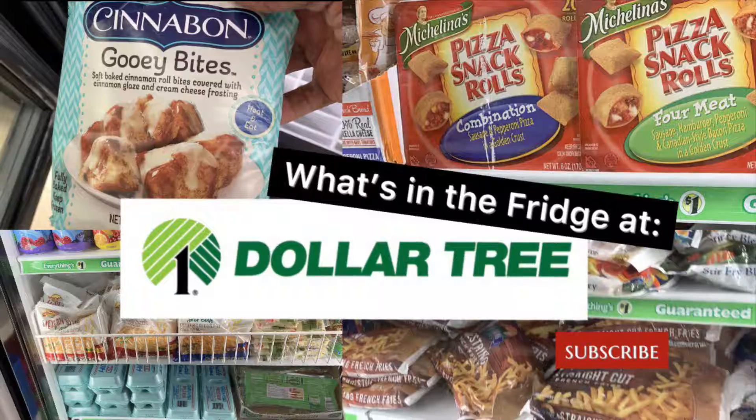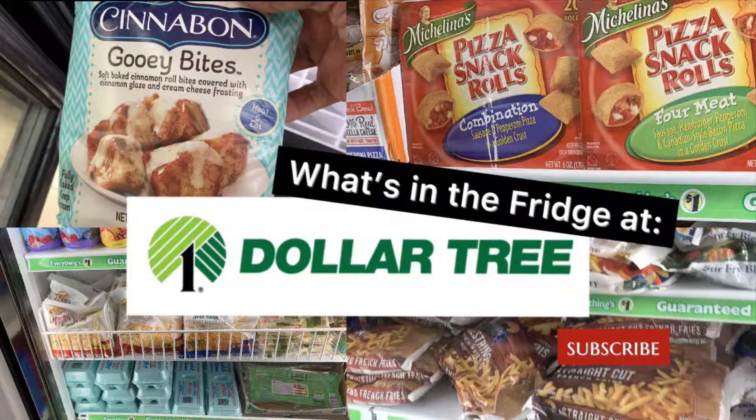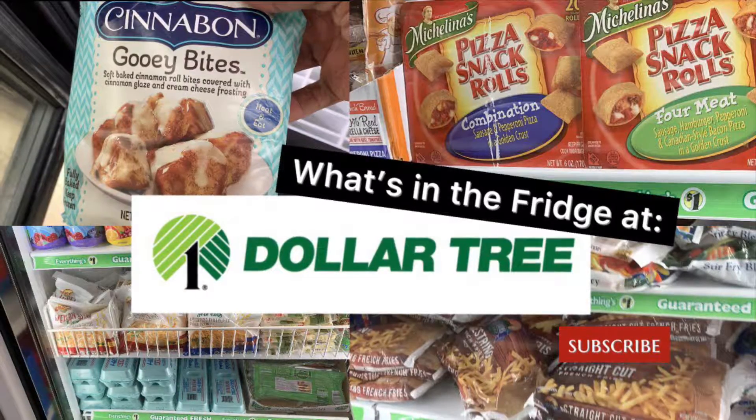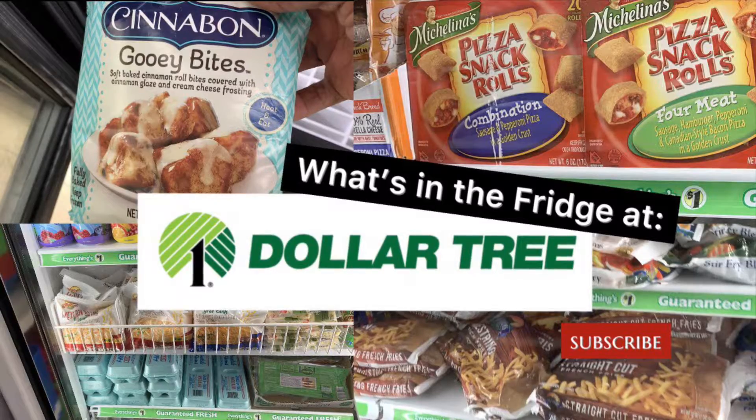Hey everybody, it's Yo-Yo here. That was my trip to the Dollar Tree in the refrigeration section. I hope it was helpful for you. Please leave any questions or comments below. Don't forget to give me a thumbs up and subscribe. We'll see you next time, bye-bye!